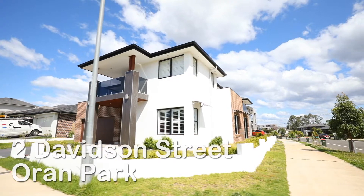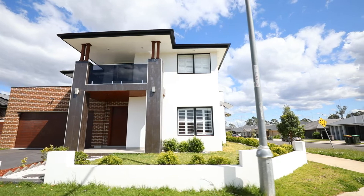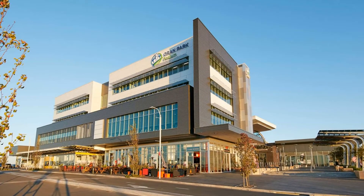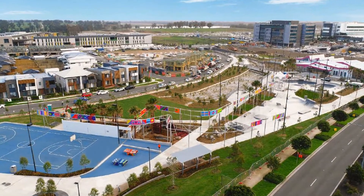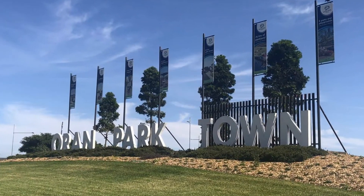Commanding a wide corner position, this 5-bedroom spacious home is conveniently located only minutes from Oran Park Public School, Oran Park Podium and St. Benedict's Catholic College. This is one of the best choices for those who are looking for a modern, stylish home within all the key facilities Oran Park has to offer.